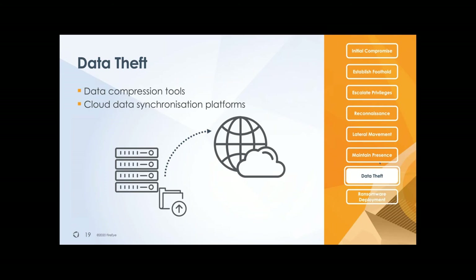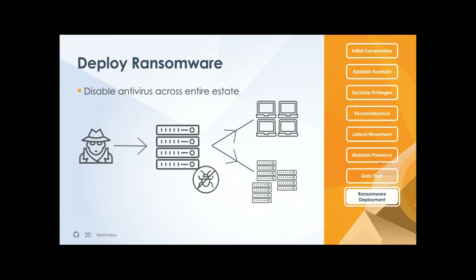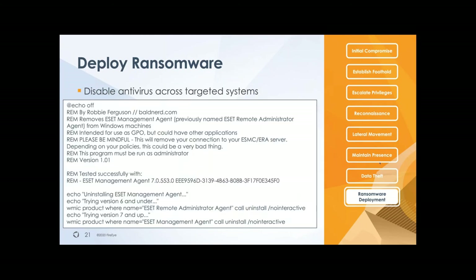REvil affiliates also focus on disabling antivirus first. Obviously that's a risk for them — if you have antivirus in your organization, the ransomware deployment, once it actually starts encrypting, reduces the possibility that it will run and increases the possibility that you'll detect it. So we've seen REvil operators starting to disable antivirus first.